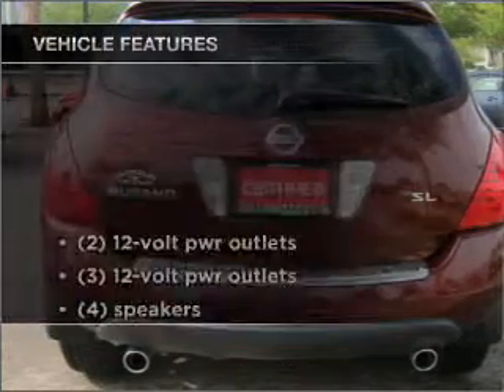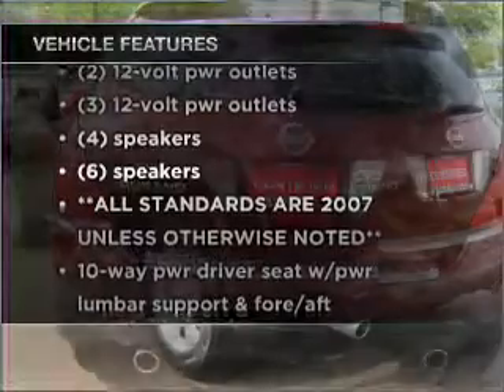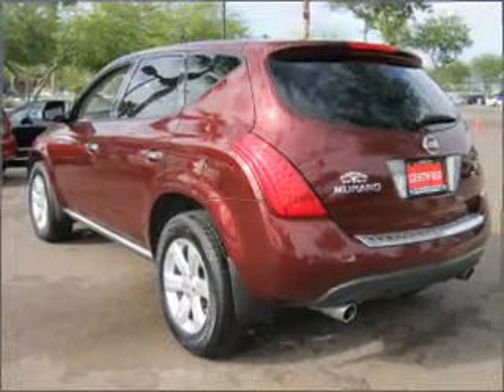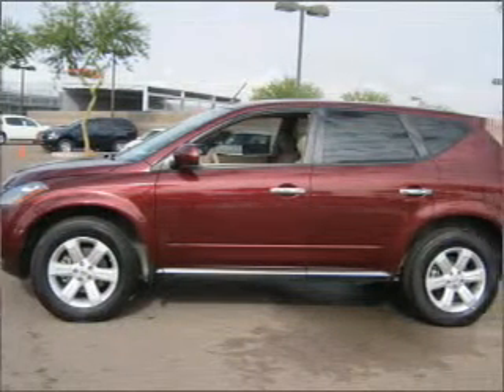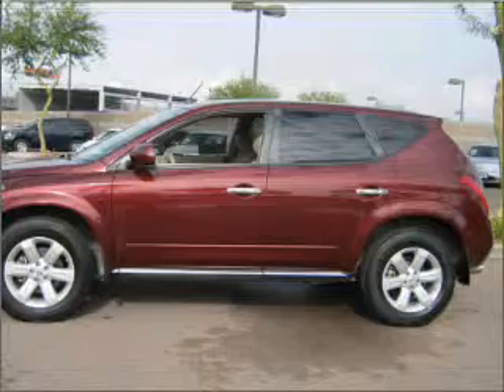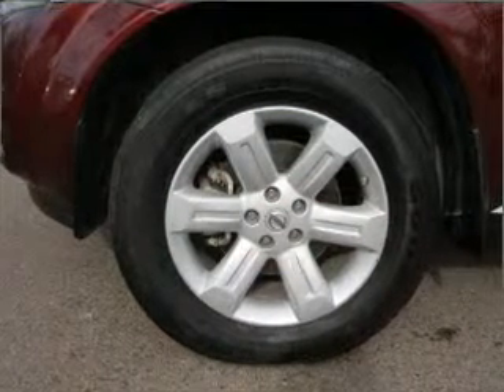And with these notable features, you won't want to miss out on the opportunity to own this amazing vehicle: air conditioning, power door locks, power windows, power steering, cruise control, an alarm system, an AM FM stereo with a CD player, and an adjustable tilt steering wheel.